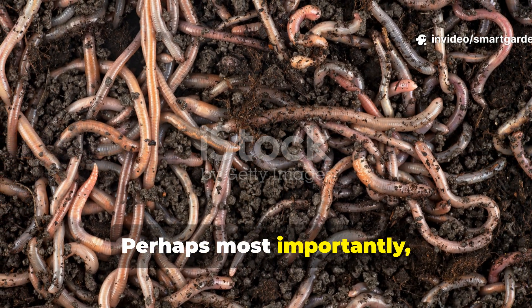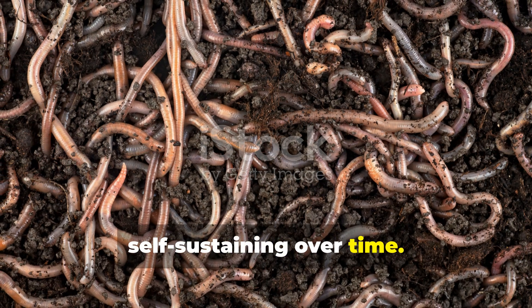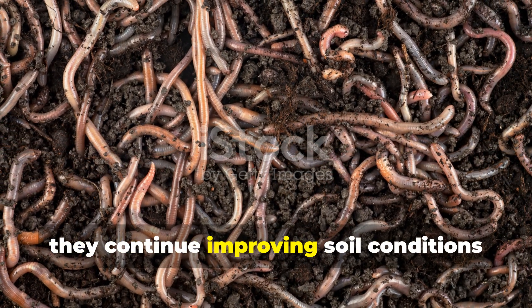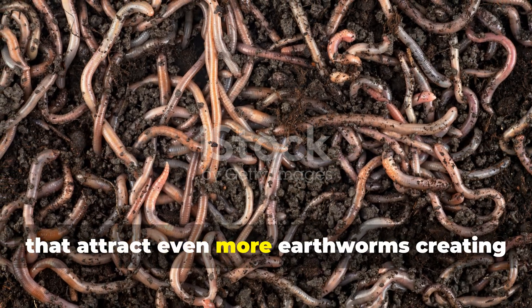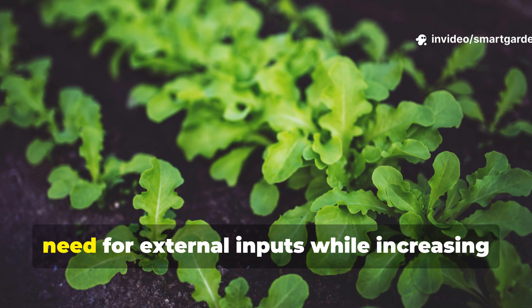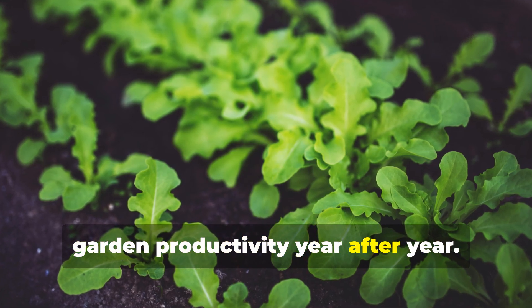Perhaps most importantly, earthworm-rich soils become increasingly self-sustaining over time. As worm populations establish and grow, they continue improving soil conditions that attract even more earthworms, creating positive feedback loops that reduce the need for external inputs while increasing garden productivity year after year.